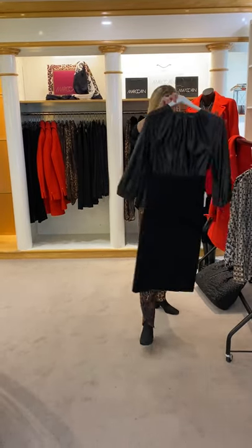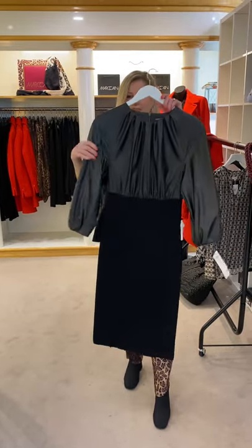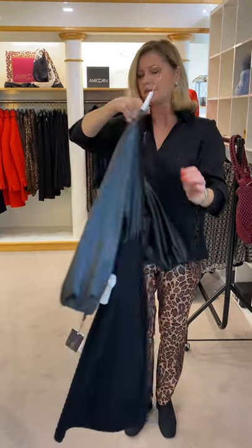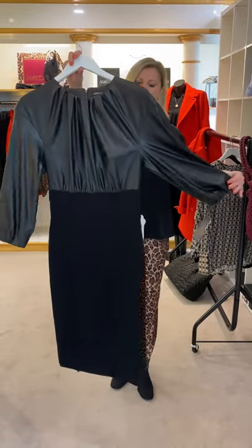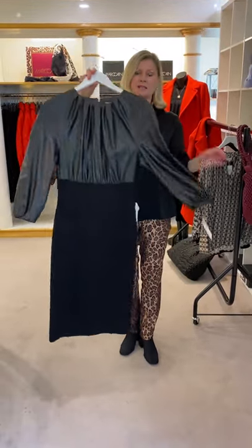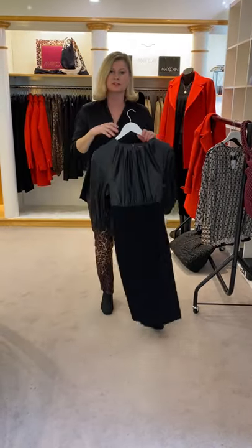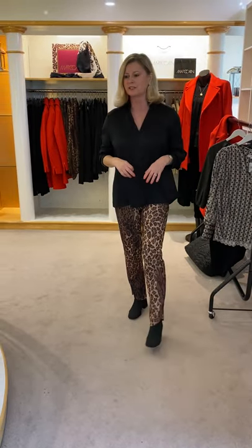There's also a great little Marc Cain dress with a knitted bottom and a pleather top — quite a sexy little number, with a zip at the back. Nice if you like a more fitted dress. That looks super on, great for Christmas — office parties, dinners, whatever. It's so nice that we're able to talk about having more special occasions again and enjoying ourselves.